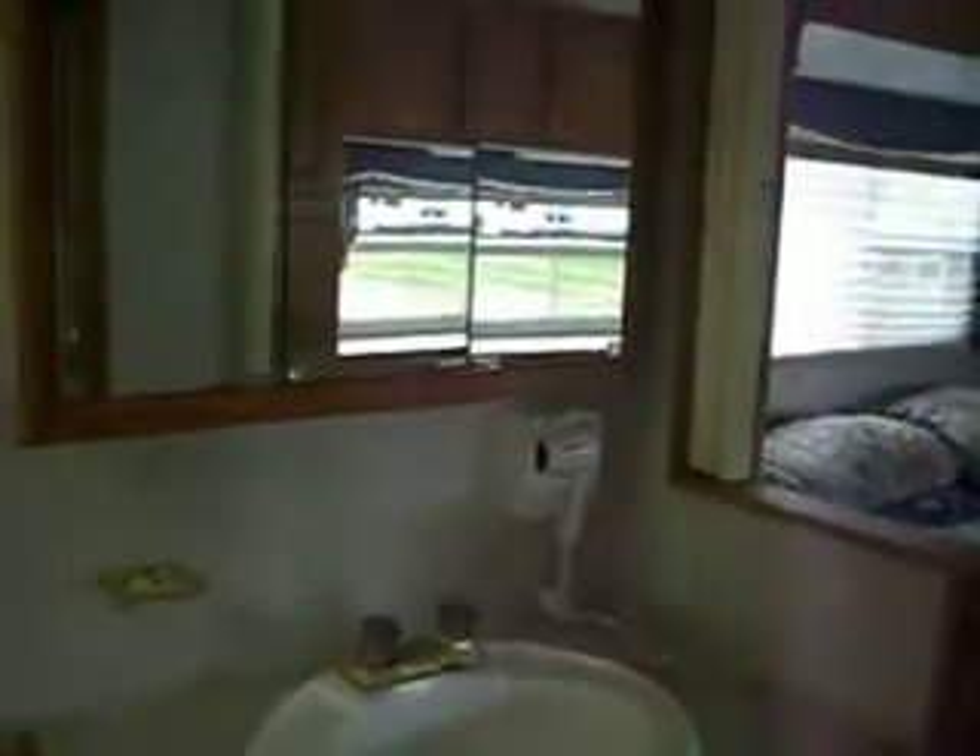The sink vanity area has storage also. It has a very large mirrored vanity cabinet. The shower is a neo-angle glass, gel-coated fiberglass shower.